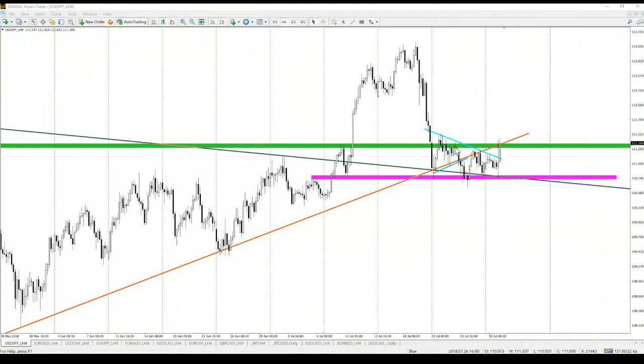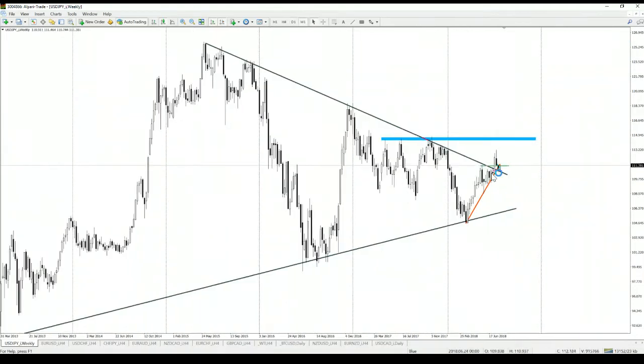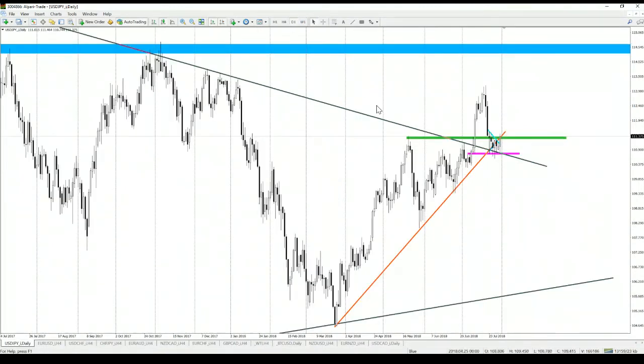On USD/JPY, the price created an inverted head and shoulder formation. We broke the neckline and as we speak we are now breaking the horizontal resistance which is pretty important in the midterm. The head and shoulder pattern is not happening in a random place — it's happening on a broken resistance which is now being tested as support.